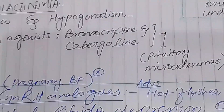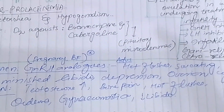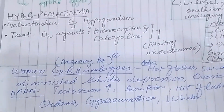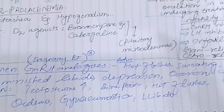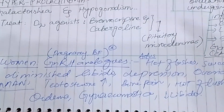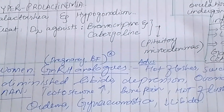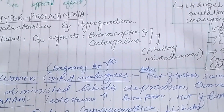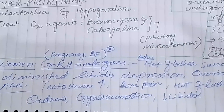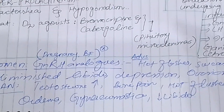For women taking analogs of gonadotropin-releasing hormone, the adverse effects include hot flashes, sweating, diminished sexual drive, depression, and ovarian cysts. For males, testosterone levels rise initially, followed by bone pain, hot flushes, edema, gynecomastia, breast enlargement, and reduced sexual drive.